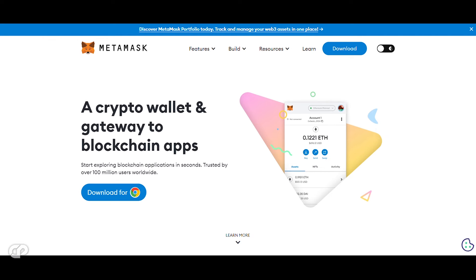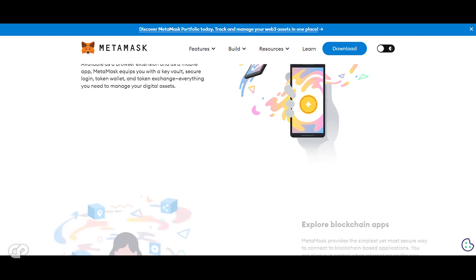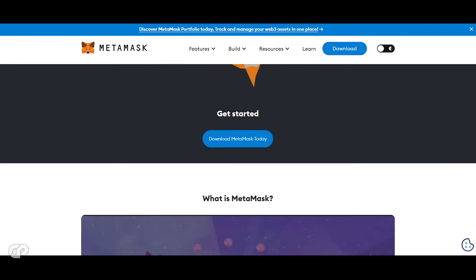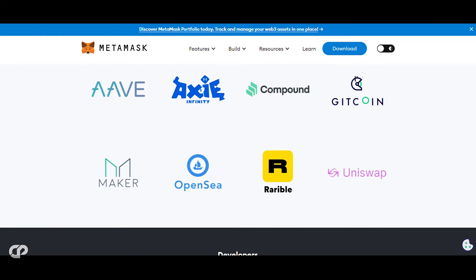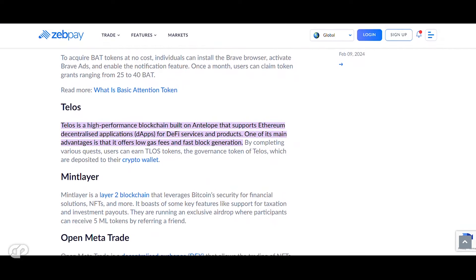MetaMask is a browser extension that is about to launch its token soon. It offers all the facilities to manage digital assets from one place, with a user-friendly mobile app and features like a key vault, secure login, token wallet, and token exchange.